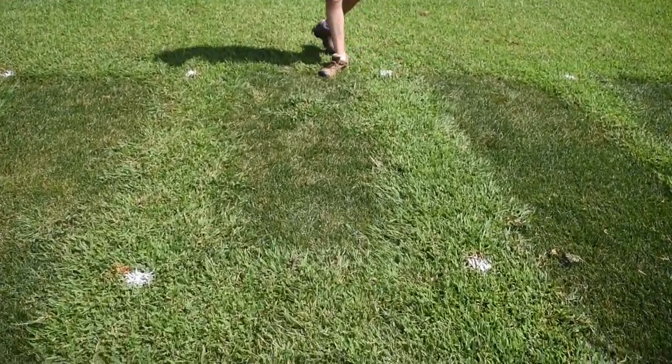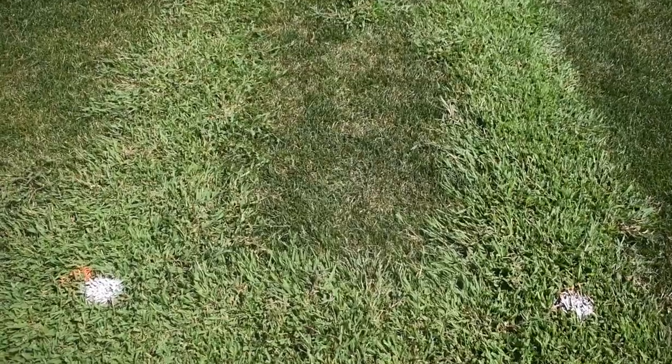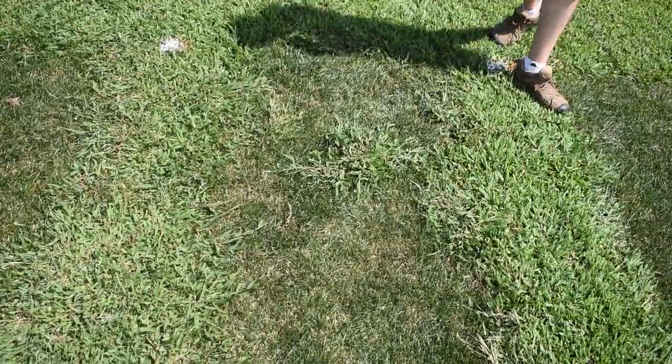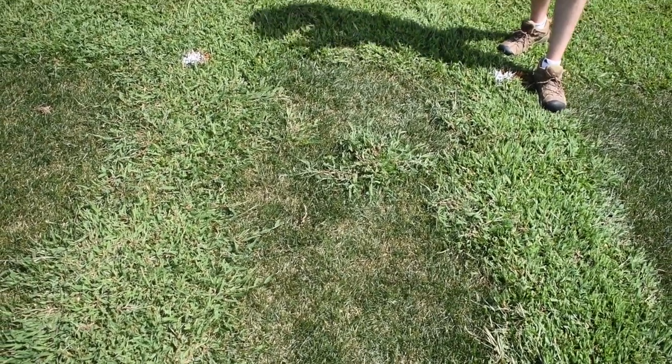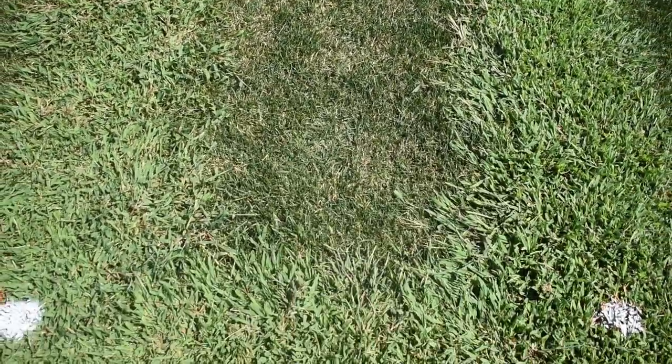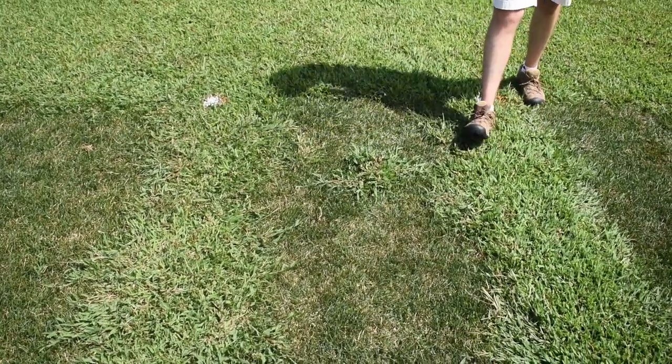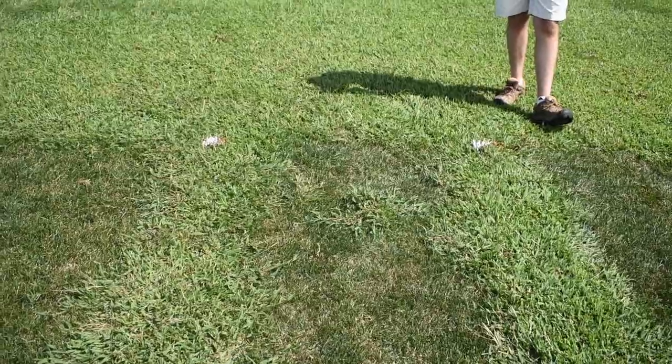If we move to this treatment here, this is Dimension without any fertilizer applied at all. The turfgrass is fairly dense now but for much of the season it was not very dense, and you can see there is some crabgrass in this plot, although the Dimension is still providing good control of the crabgrass.